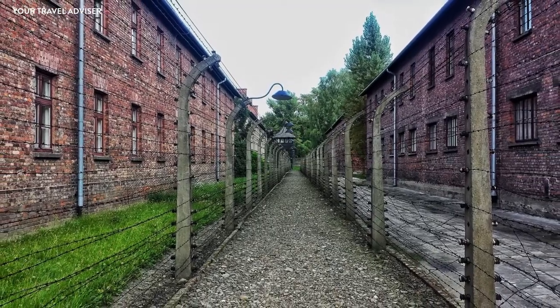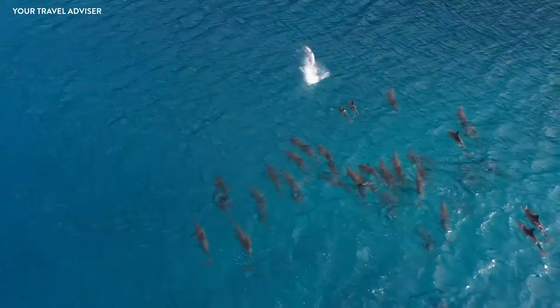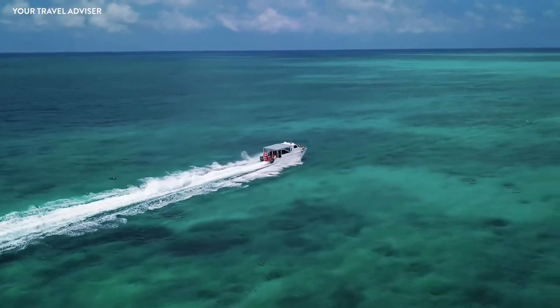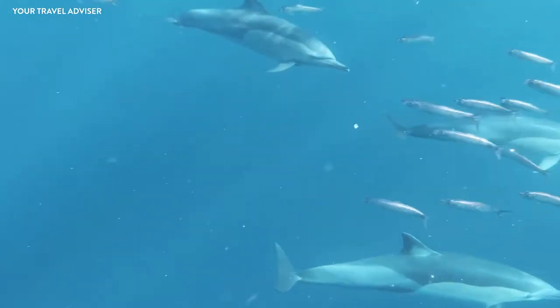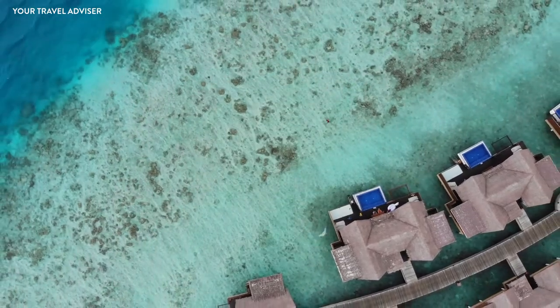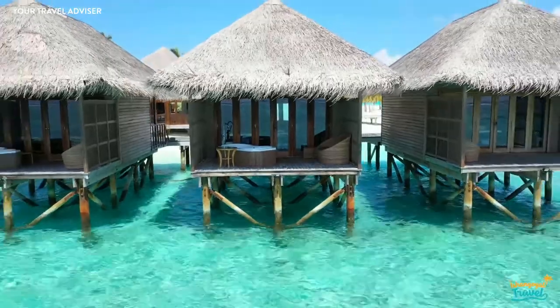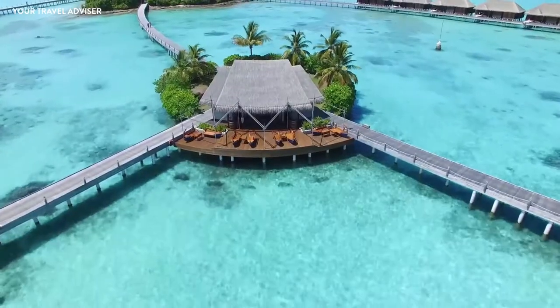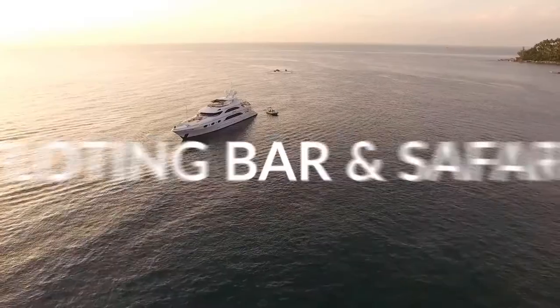Dolphin safari — spot these cute creatures. If you're afraid of diving deep into the water, dolphin safari is a great option. Numerous operators organize dolphin watching trips; head out on a motorboat to the middle of the ocean where you'll meet a school of fascinating dolphins — among the most intelligent creatures in the water. One of the top things to do on Mafushi island is to book a stay in a luxury resort right by the ocean, where you can wake up to enthralling ocean views — perfect for couples on honeymoon or romantic vacation.